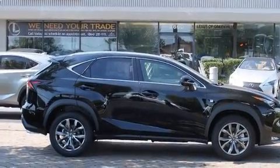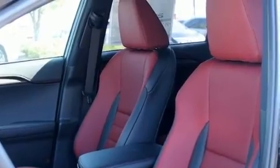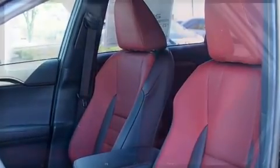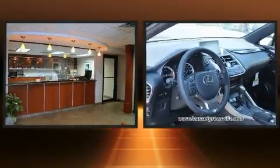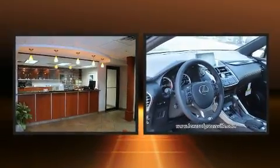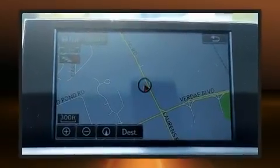Lexus prioritized handling and performance with features such as an automatic dimming rear-view mirror, automatic dimming door mirrors, blind-spot sensor, remote keyless entry, and seat memory. For drivers who enjoy the natural environment, a power moonroof allows an infusion of fresh air.